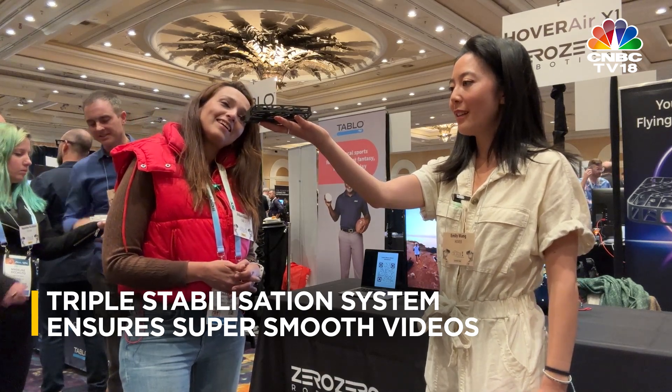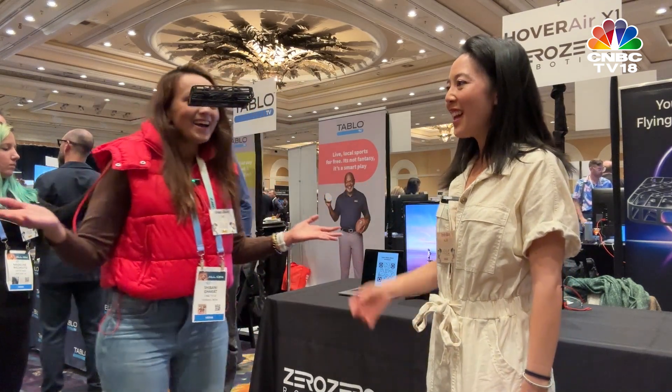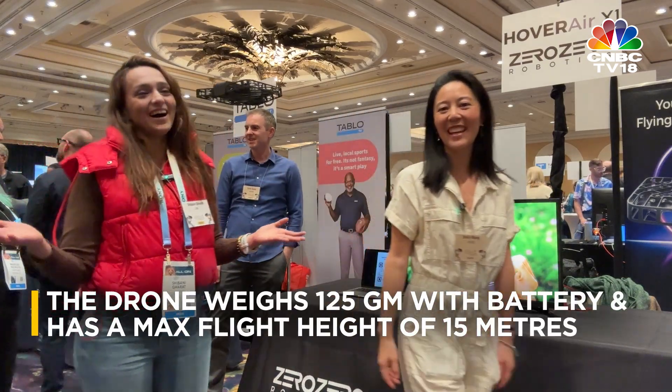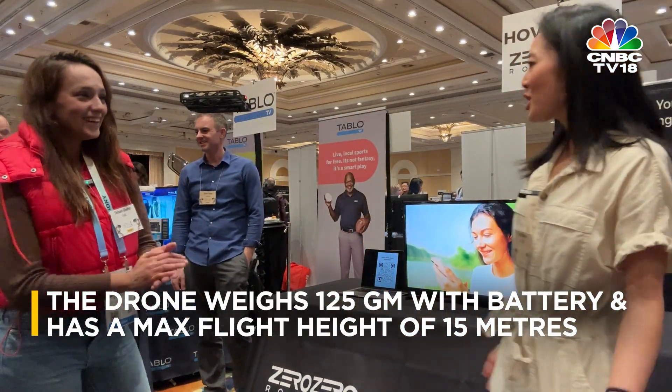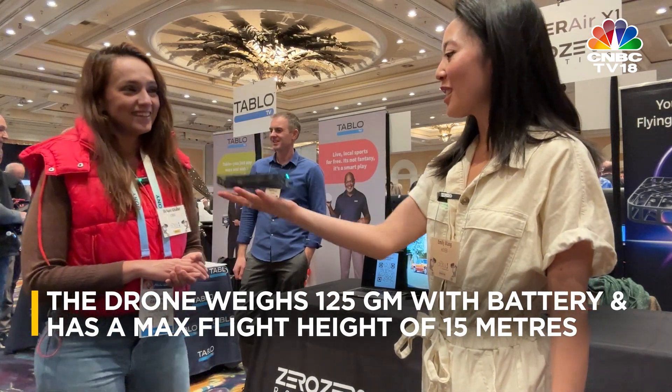And then it detects my face — and now it's following me, so it's going to rotate to follow me. And when you're done filming, you just put your hand down and it lands straight in your hand.